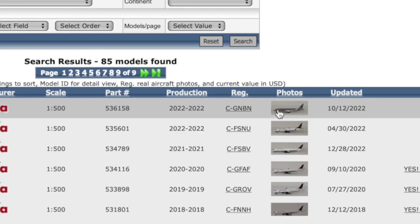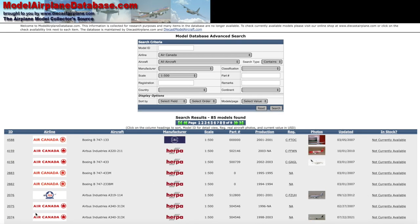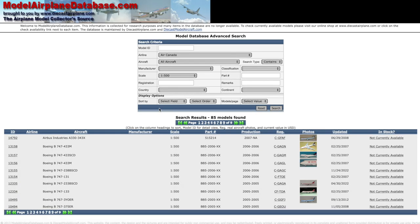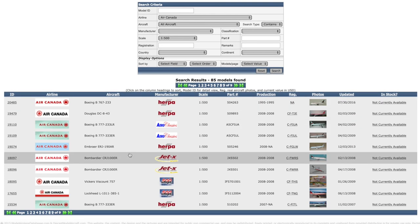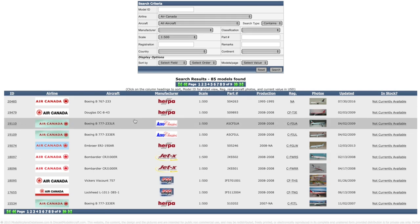There's also a tiny thumbnail showing the model, and you get a lot of basic information. This is extremely useful if you've found a model on eBay or at a collector's fair and aren't quite sure who made the model or when it was made - you can simply enter the information you have and search for it. I haven't come across a model I haven't been able to find on this database, and pretty much everything ever produced in whatever scale should be on it. A super useful website.